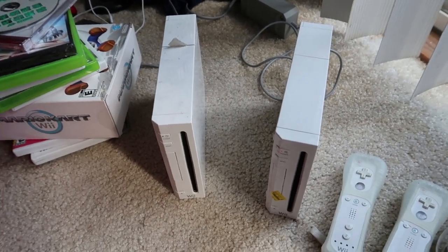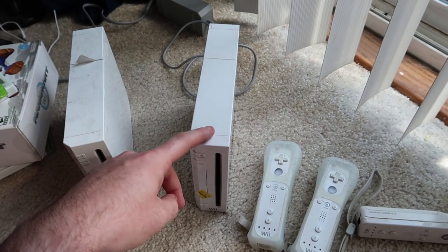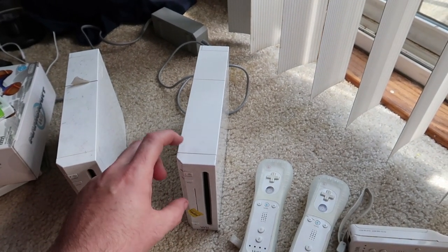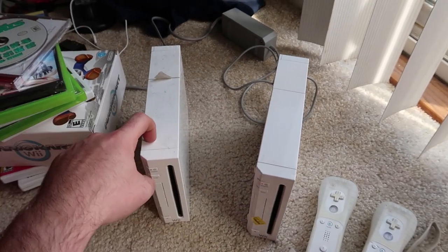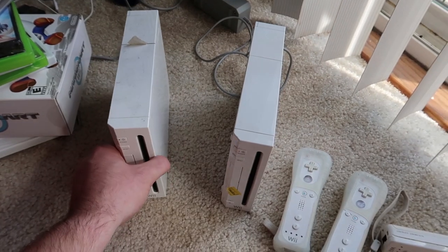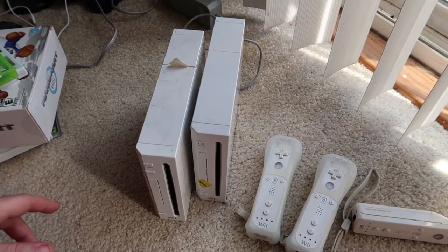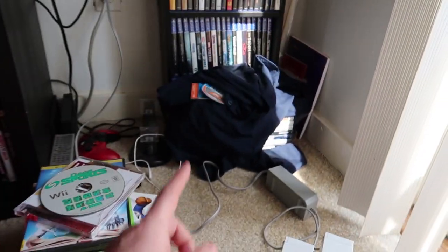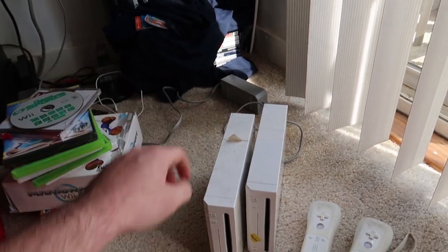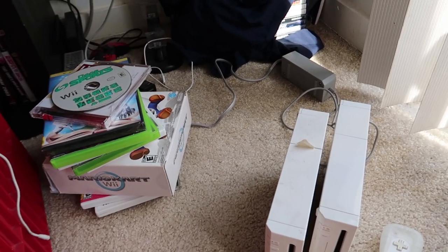One Wii — prices have been fluctuating but hopefully with a controller, all the cables, and everything I can make close to all my money back on just that one. The other will need some replacement cords. With all the games, the phone, the shirt, and everything else, we're looking at at least a double-up on our money. I hope you guys enjoyed the video — give it a thumbs up, comment below with any questions, subscribe if you haven't already. This is Thrift School, signing out, see ya!